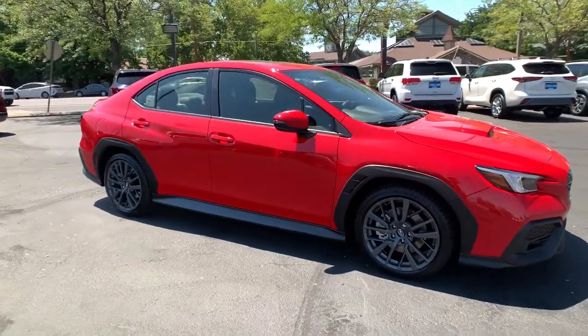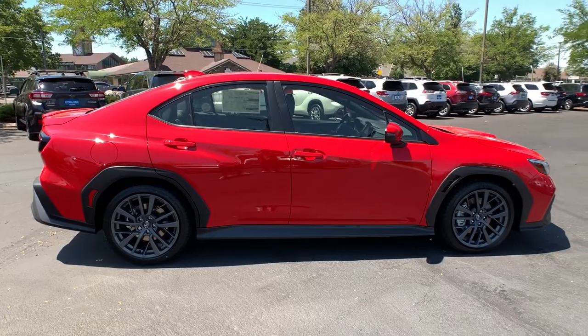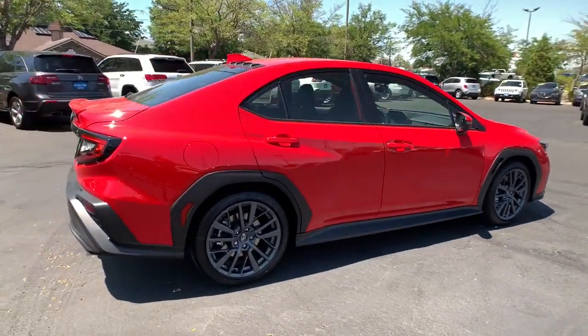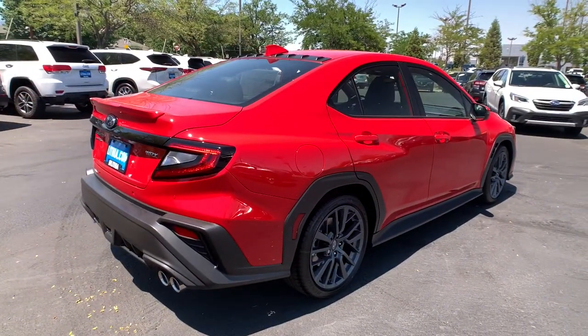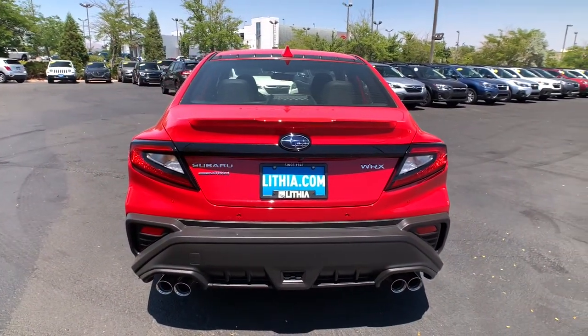Take a moment to check out the 2022 Subaru WRX. This vehicle delivers the style, comfort, and efficiency you need to meet the needs of today's lifestyle. Confidence comes standard when you're behind the wheel, prepared for the journey ahead.